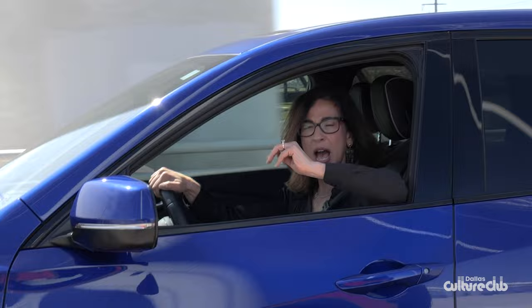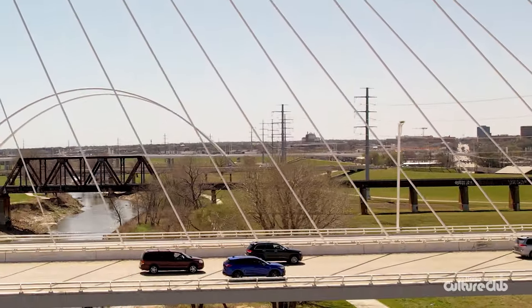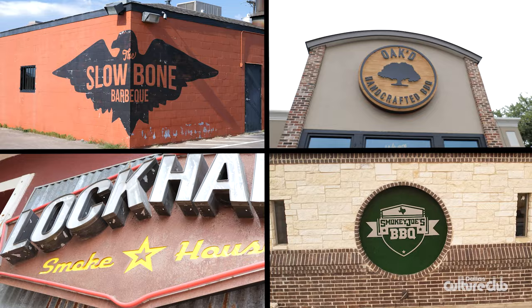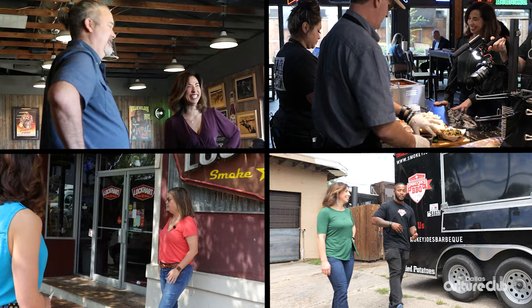Hey everybody, I'm Carrie from the Dallas Culture Club. We're connecting with the best that Dallas has to offer and bringing you along for the ride. First up, the best barbecue joints in town, and we've got a VIP look into what makes them stand out.